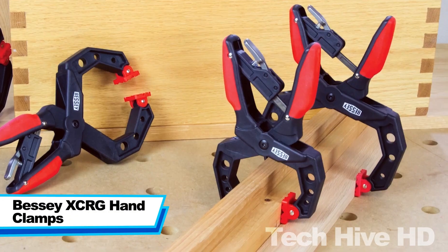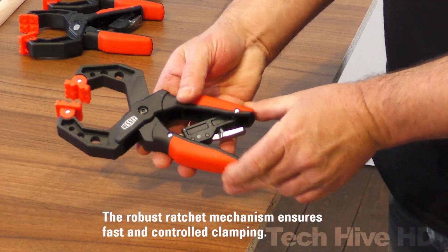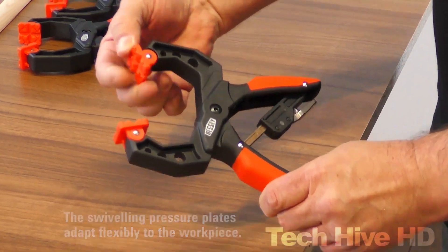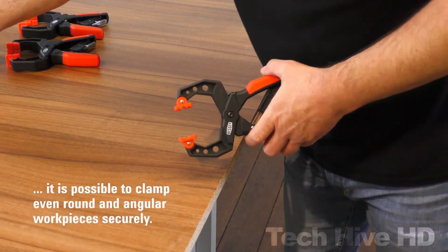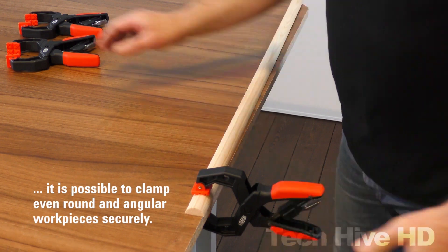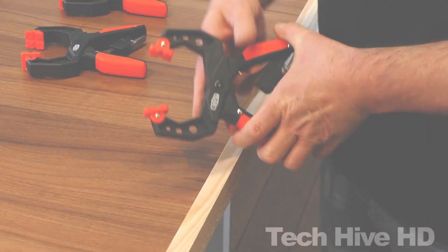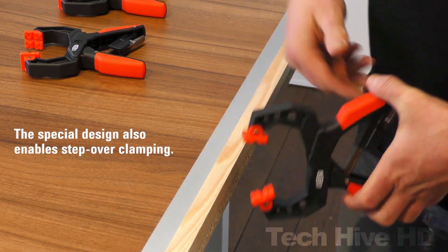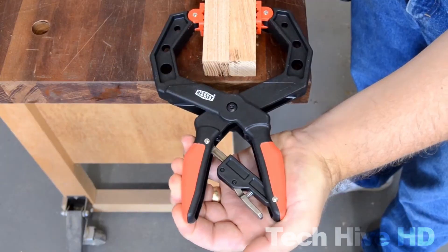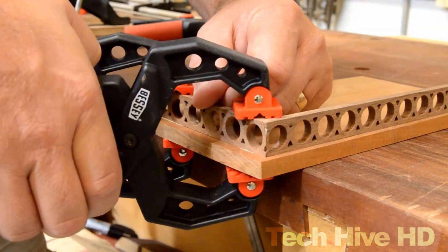The Bessi XCRG Hand Clamps are an essential tool for any woodworking project. These clamps feature a patented rail system that keeps the jaw parallel at all times, ensuring a perfect grip on the workpiece. The clamps also have a comfortable ergonomic grip that allows for maximum control and reduces hand fatigue during extended use. The dimensions are 14.6 x 7.3 x 2 inches, and they weigh around 1.2 pounds each. The clamps have a maximum opening capacity of 2¾ inches and a throat depth of 2⅜ inches, and they are incredibly powerful with a clamping force of up to 600 pounds.